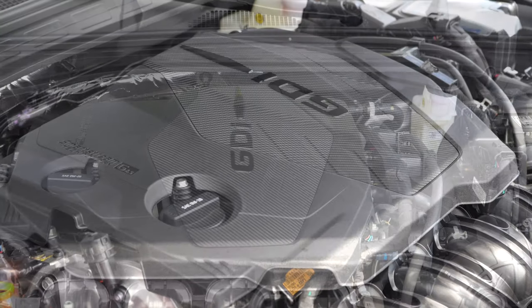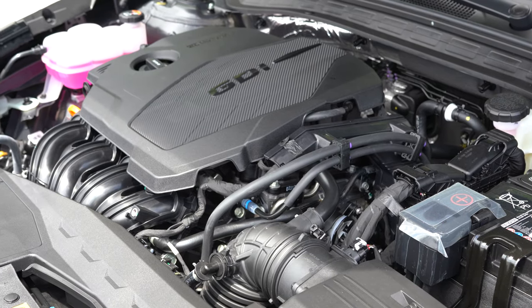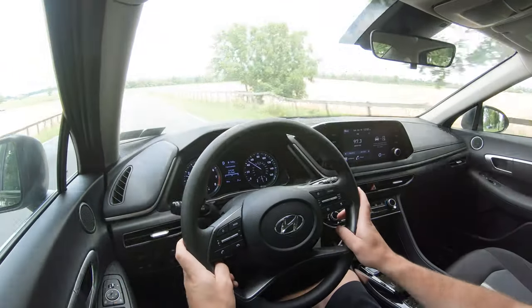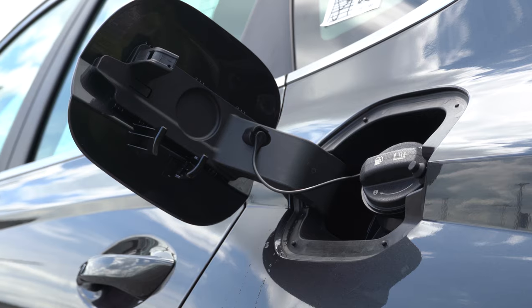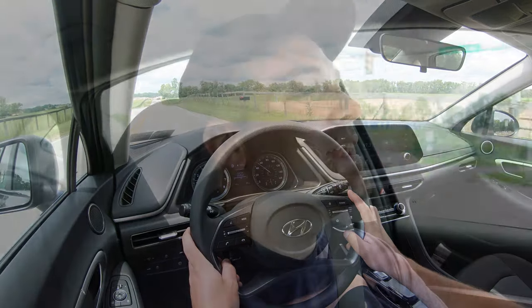The N-Line gets a 2.5-liter turbocharged inline four-cylinder with 290 horsepower at 5,800 RPM and 311 lb-ft of torque at around 1,600 RPM, sent to the front wheels through an eight-speed wet dual-clutch with paddle shifters. Zero-to-60 in 5.2 seconds, and 23 city/33 highway — kind of impressive for those power numbers — still on regular unleaded.